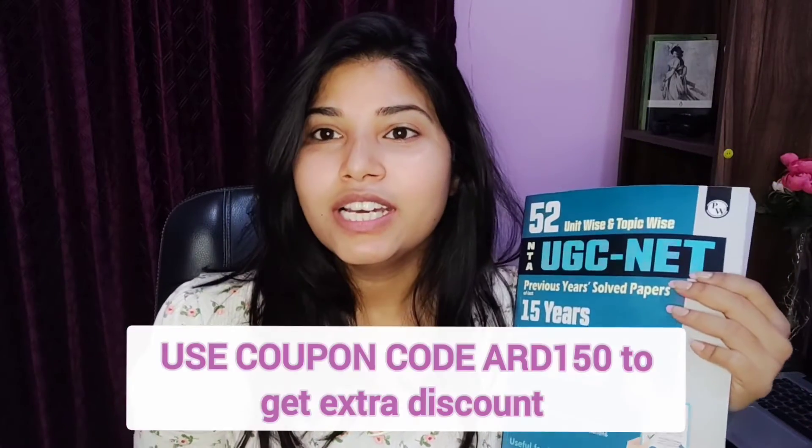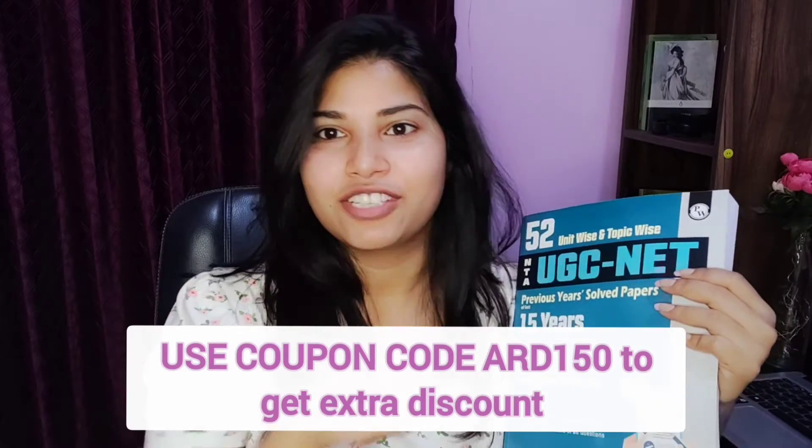You can also buy it offline, and you can use my discount code which is flashing on screen. If you have any queries, comment in the comment section. Do let me know how your preparation is going, and let's meet in the next video — till then, bye bye!